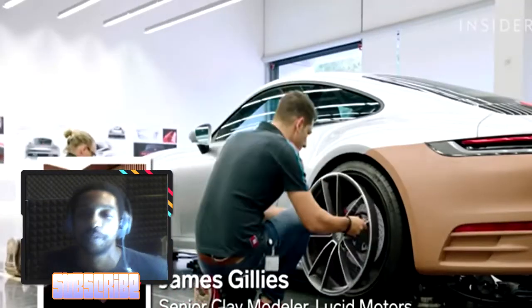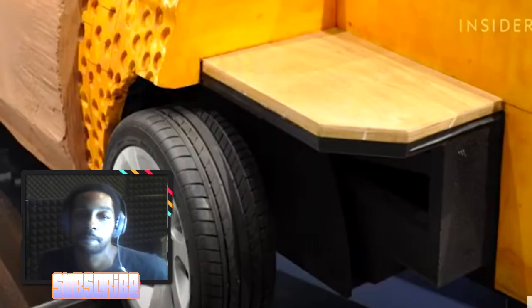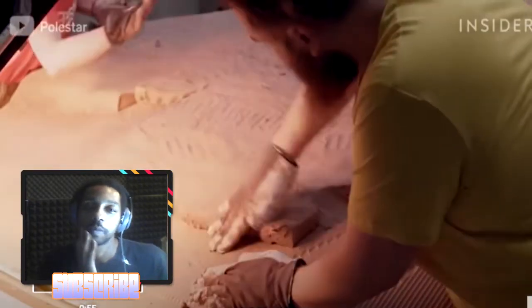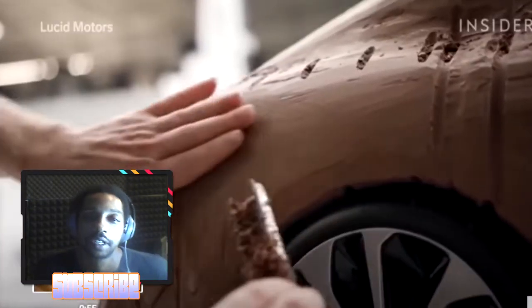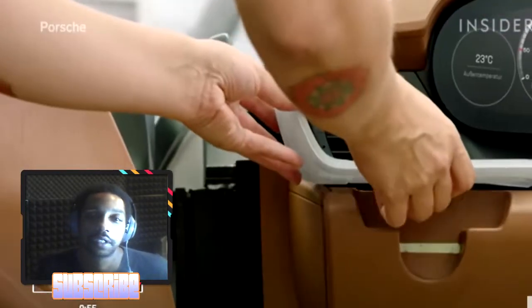Typically inside a clay model there's a steel frame with wheel hubs attached to it. On top of the steel frame, blocks of foam are glued to it, and then from there they pack one to two inches of clay on that, which is machined. That's pretty much how they start refining the design, with details varying based on how intricate the model is.